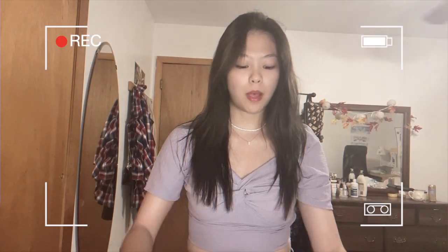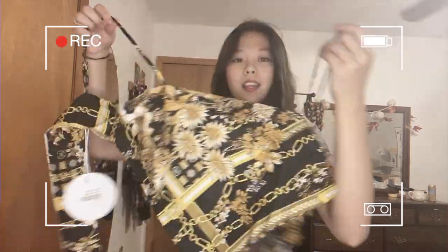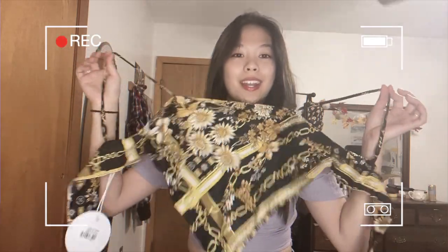I want to talk about the tops I got first. The first top is this kind of wraparound scarf top — it has a really nice print on it. I fell in love with this print and just knew I had to get it. This has been a trend recently, those scarf tops where you tie it around, but I needed one with straps so it's more secure. It's also this really nice silk material, which is exactly what I was looking for.